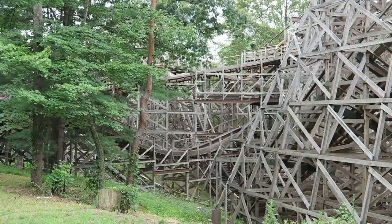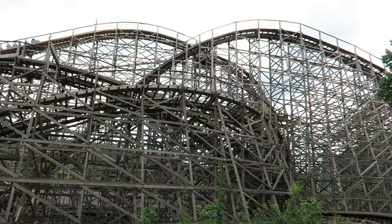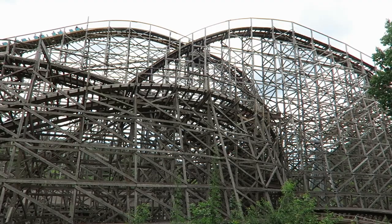One last thing to note about Twister is that night rides are exceptional. Because of the coaster's dense wooden structure and location adjacent to the woods, there is no light on the backside of this coaster once the sun goes down. It feels completely out of control when you can't see the twists and turns coming.